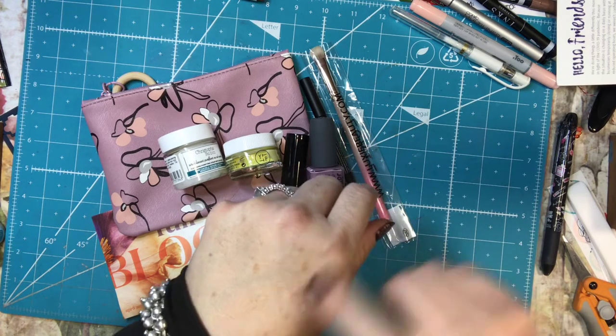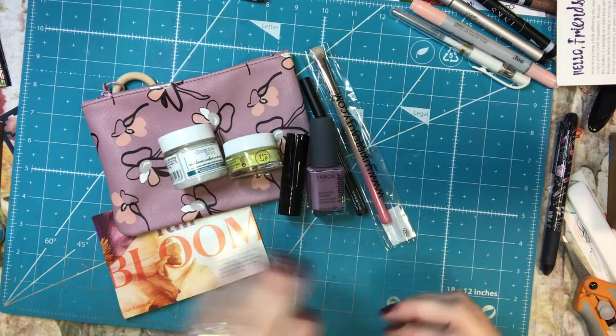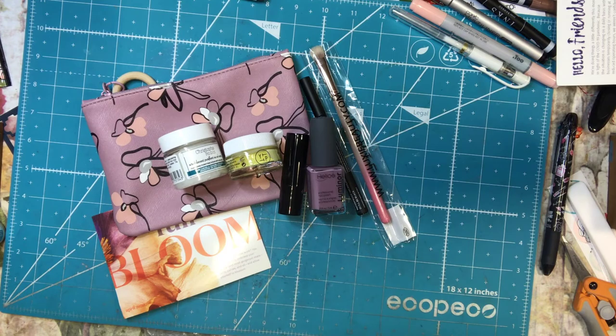And look — that totally matches. The eyeliner is very good. So there's what I got. Thanks for watching, and I hope that you have a wonderful day. Bye-bye.